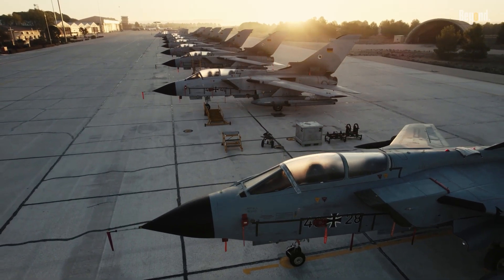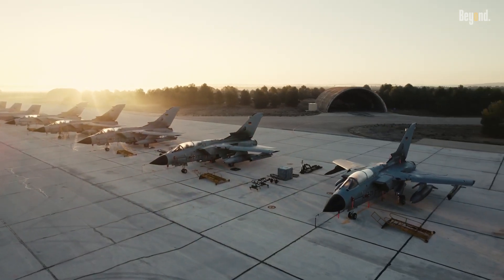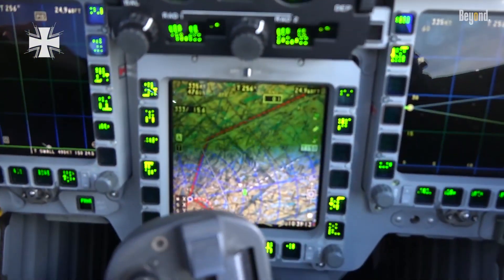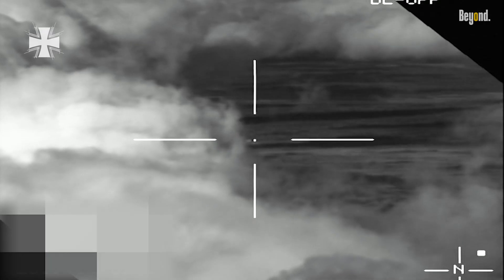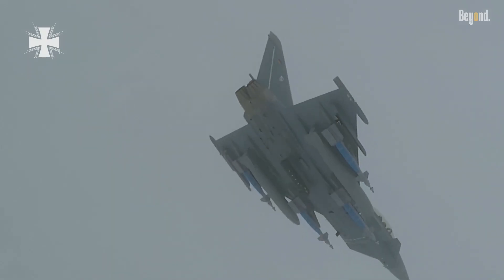The Eurofighter Typhoon is a 4.5-generation workhorse focused on agility and speed. Soaring past Mach 2, recent upgrades have added advanced AESA radar and AI-assisted targeting. While less stealthy than the F-35, its maneuverability shines in dogfights, and its versatile arsenal — from Meteor missiles to laser-guided bombs — makes it effective across varied missions.